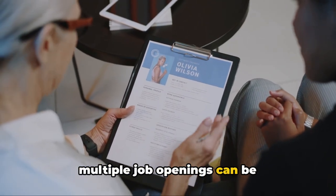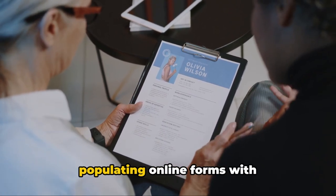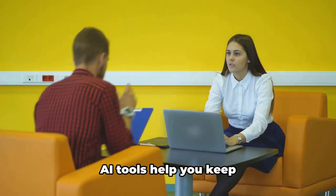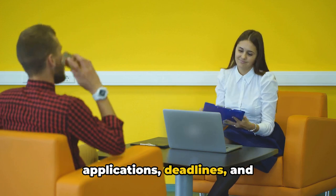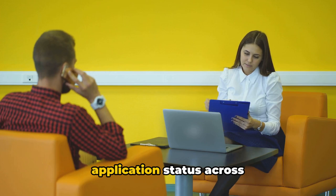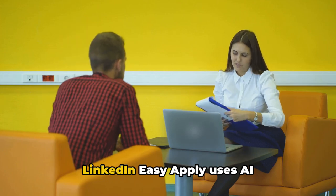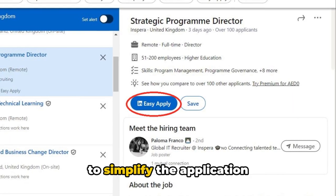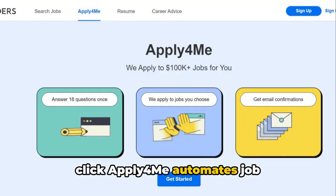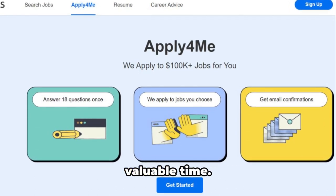Submitting applications for multiple job openings can be a time-consuming task. AI-driven platforms can automate job applications by populating online forms with your resume details, eliminating manual data entry. AI tools help you keep track of your job applications, deadlines, and follow-up dates to ensure you never miss an opportunity. LinkedIn EasyApply uses AI to simplify the application process, allowing you to apply to jobs with a single click. Apply for Me automates job applications by filling out online forms with your resume details, saving you valuable time.